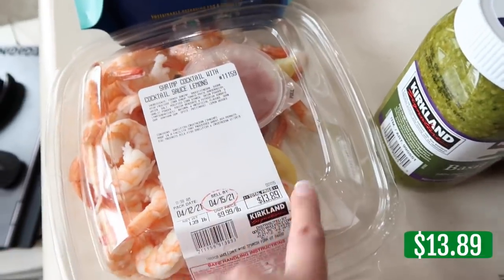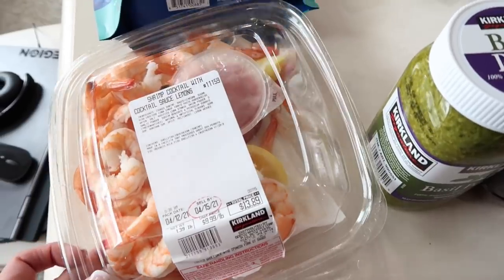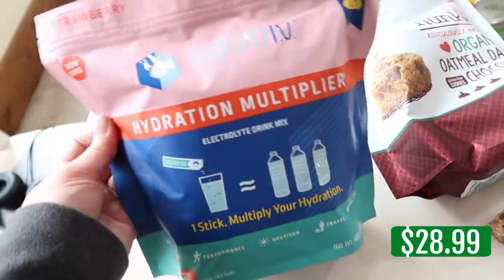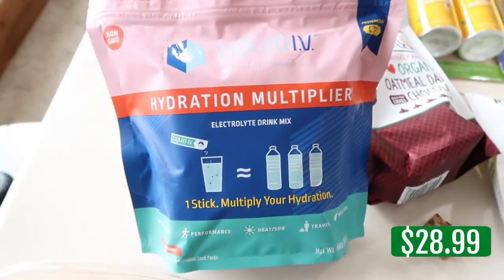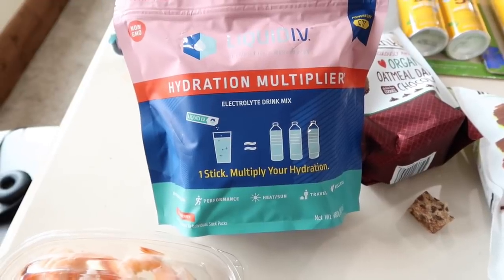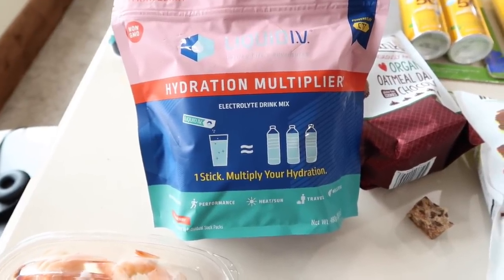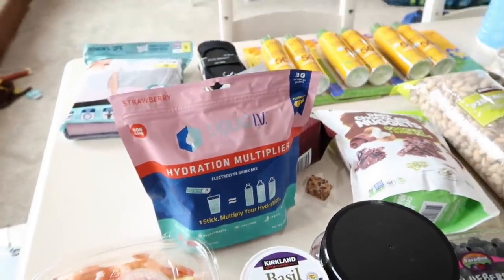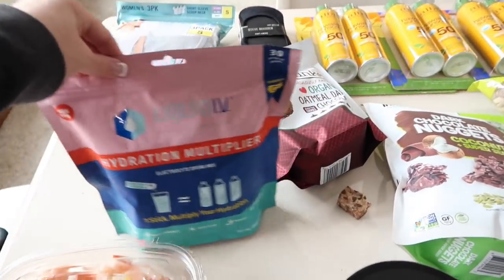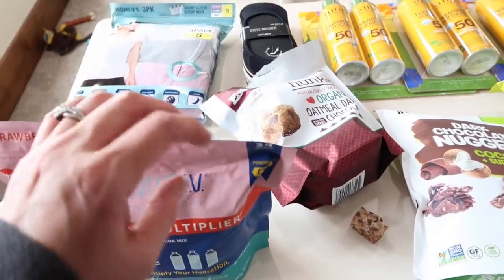I snagged their shrimp cocktail with sauce and lemons and already dug into some on the way home — I was so hungry. And I wanted to try the Liquid IV Hydration Multiplier Electrolyte Drink Mix for the kids, especially the boys with their sports. We're going to North Carolina to the beach in June, so I wanted to have these too.